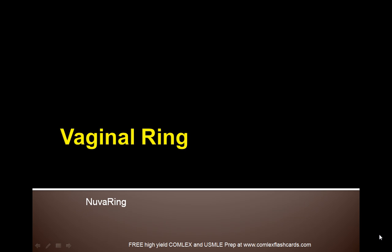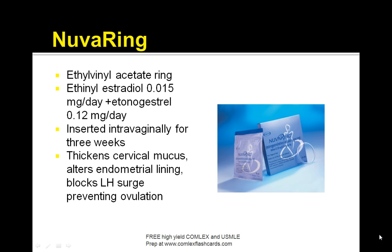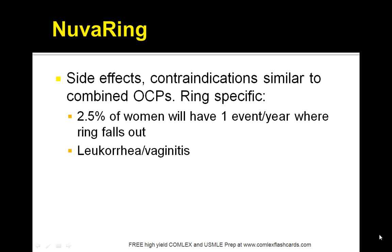Now let's review the vaginal ring, also called the ethyvinyl acetate ring. It consists of ethinyl estradiol plus etonogestrel and is inserted intravaginally for 3 weeks. It's a combined low-dose progestin and estrogen vaginal ring. Advantages include more regular periods, improved acne, and it can be used continuously for 3 weeks then 1 week without the ring, or used continuously to skip periods. Side effects and contraindications are similar to OCPs. Ring-specific: 2.5% of women will have one event per year where the ring falls out, and it can cause leukorrhea or vaginitis in some cases.